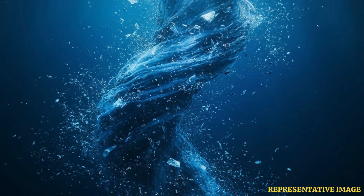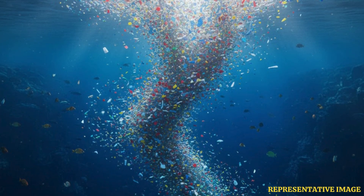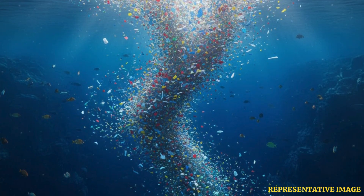Scientists now say these invisible whirlpools may be trapping plastic in ways we never imagined. Microplastics have become a major concern, not just for the climate, but also for human health. The pollutant has leached into our food, body, and drinking water. Oceans are one of the biggest places where these materials gather.